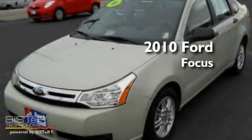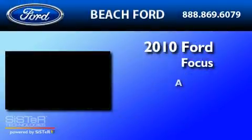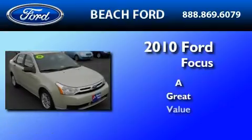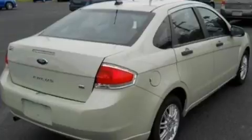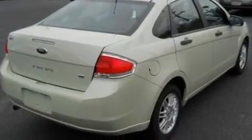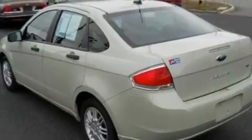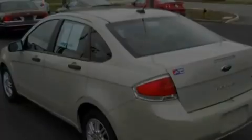This is a 2010 Ford Focus. Its top features include a keyless entry system, external temperature display, a four-speaker stereo system, and a CD player.